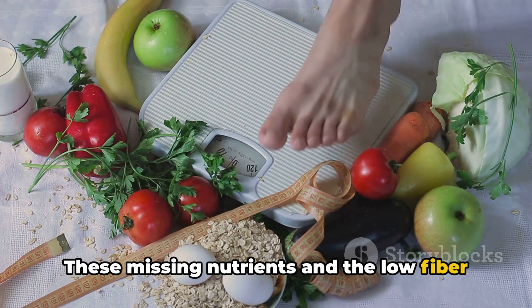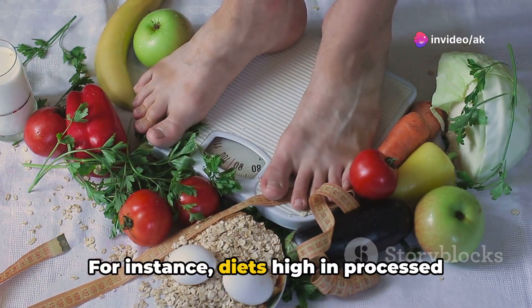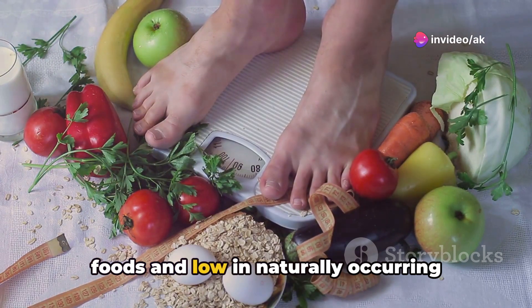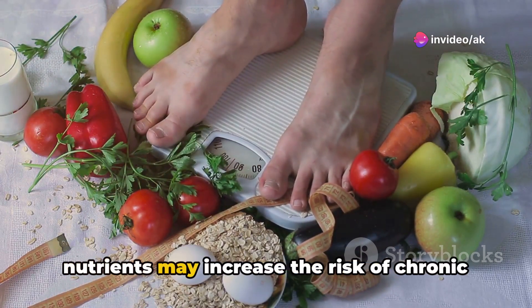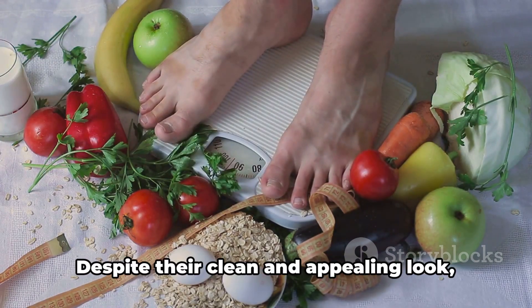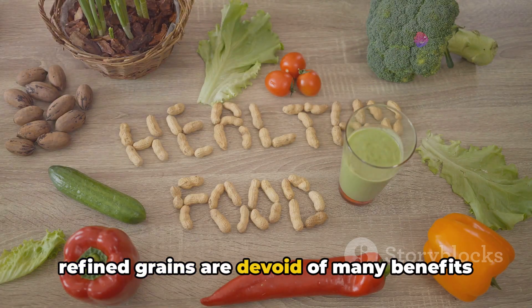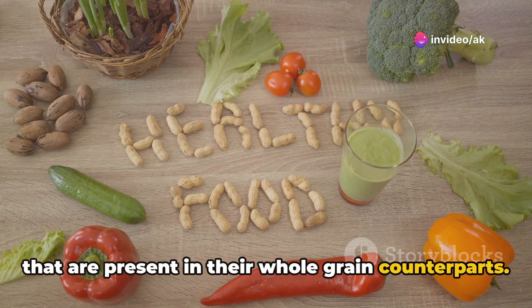These missing nutrients and low fiber content could contribute to long-term health issues. For instance, diets high in processed foods and low in naturally occurring nutrients may increase the risk of chronic diseases such as heart disease and diabetes. Despite their clean and appealing look, refined grains are devoid of many benefits that are present in their whole grain counterparts.